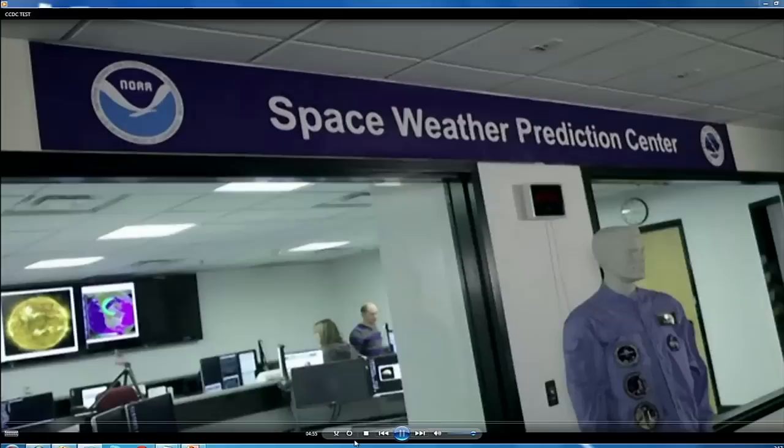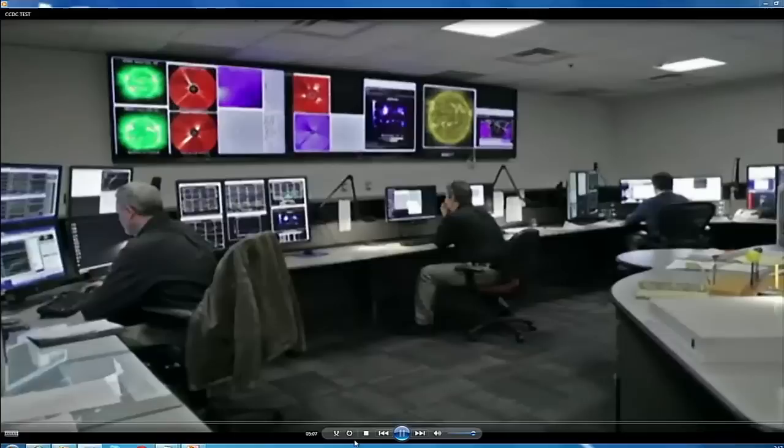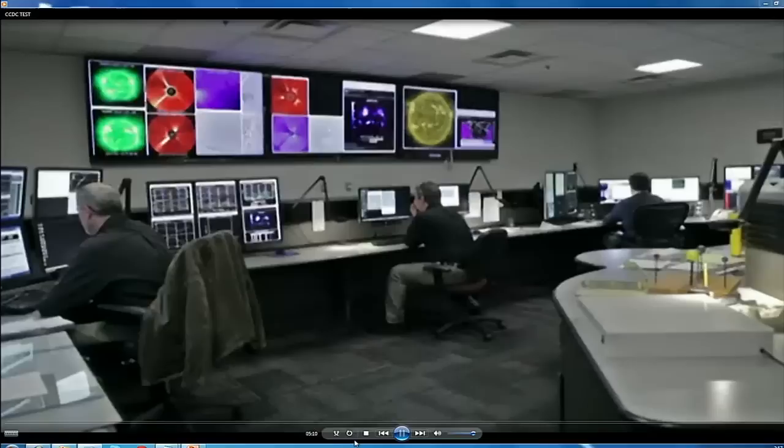Discoveries from missions such as the Van Allen Probes are the wellspring from which improvements to operational space weather services come. This is the forecast office from NOAA Space Weather Prediction Center. We operate 24 hours a day, seven days a week. We monitor space weather and make the predictions that people want to plan from.